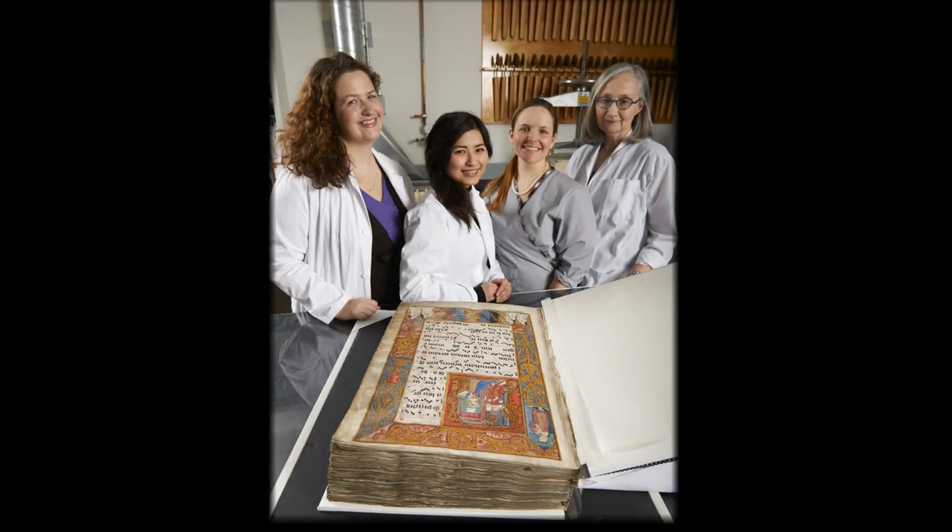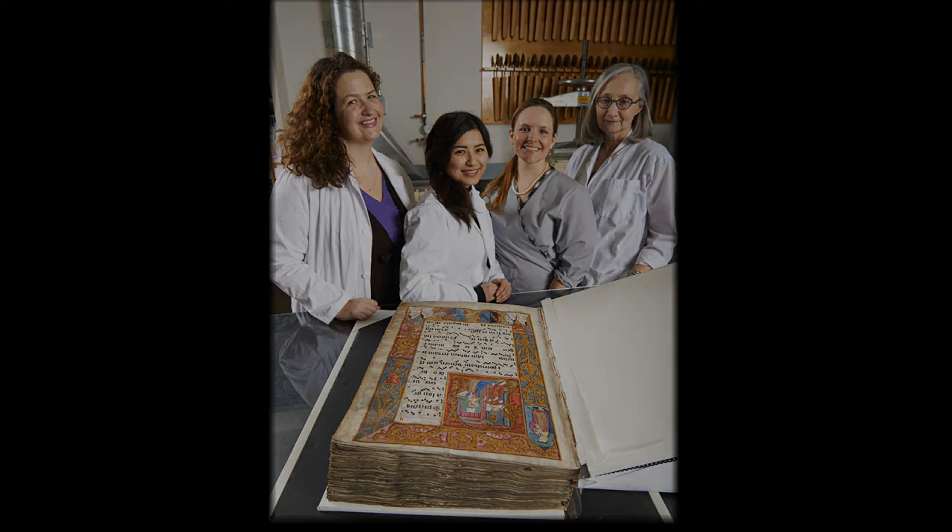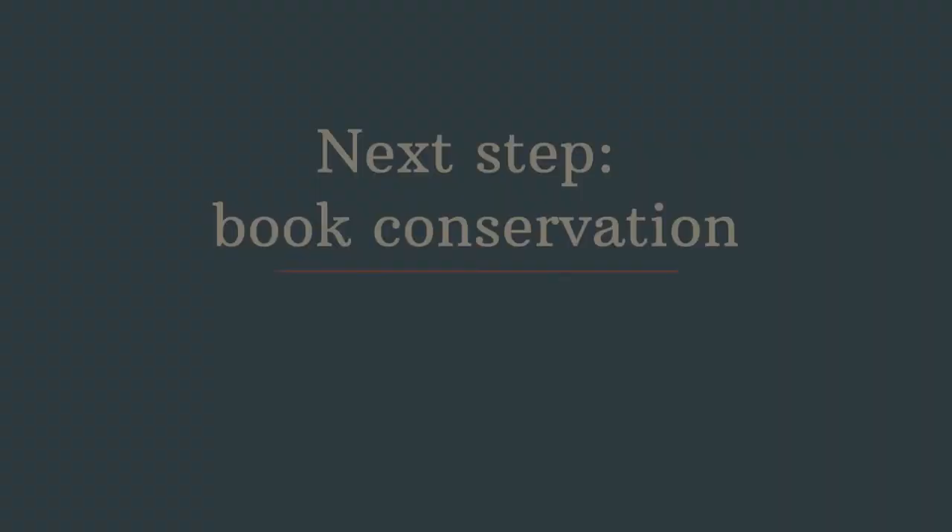With the pigments carefully stabilized, tears repaired, and possibly damaging surface dirt removed, the care of the antiphonal passes from paper conservators to book conservators, ready to address the structure of the binding.